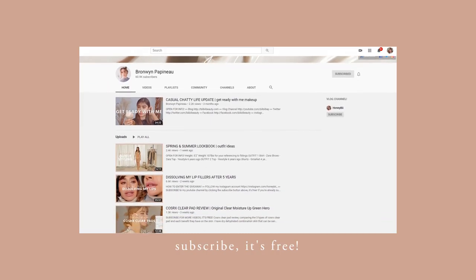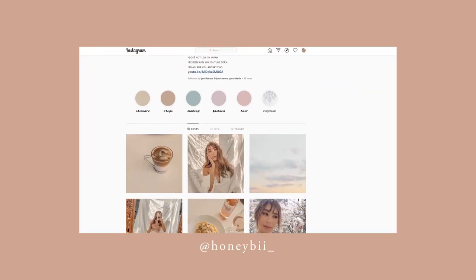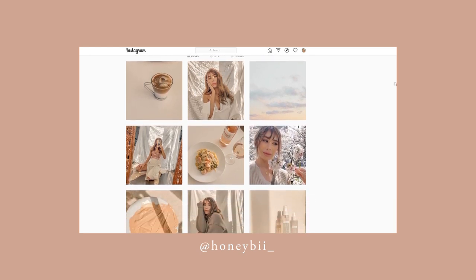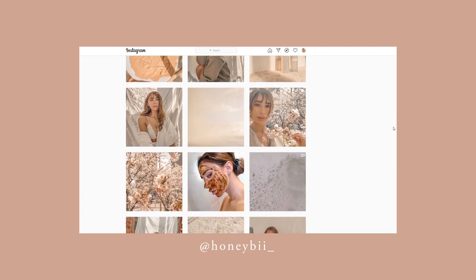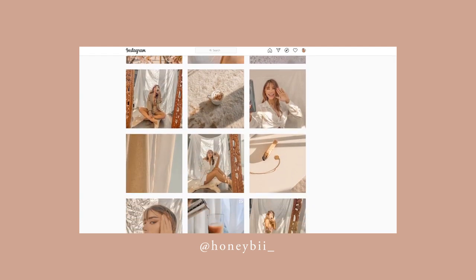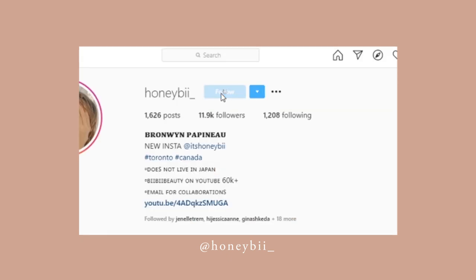Good morning everyone, welcome back to my channel. Today I'm going to be sharing an updated skincare routine - a combination skincare routine, which I don't really do that often. Usually it's either just the night routine or the morning routine, but today I'm going to be doing both. You're going to see me in the morning and then again at night. I just woke up and haven't done anything for my skincare yet.